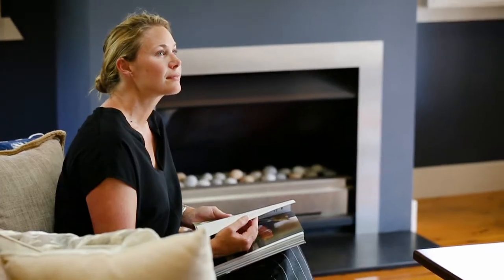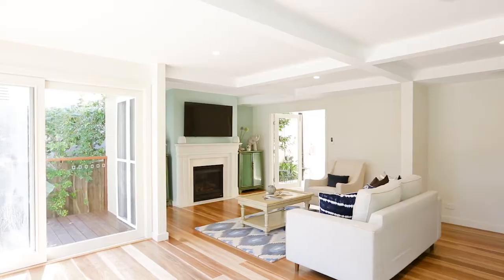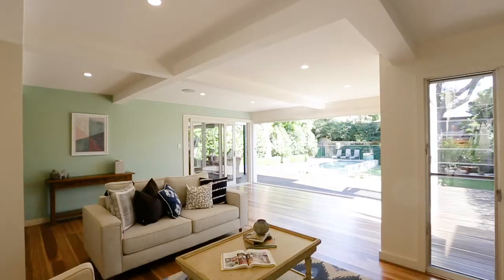Welcome to 18 Lucknow Street, Willoughby. A deceptively large and impressively styled residence, this northeast facing property is set on a large block in an enviable location.